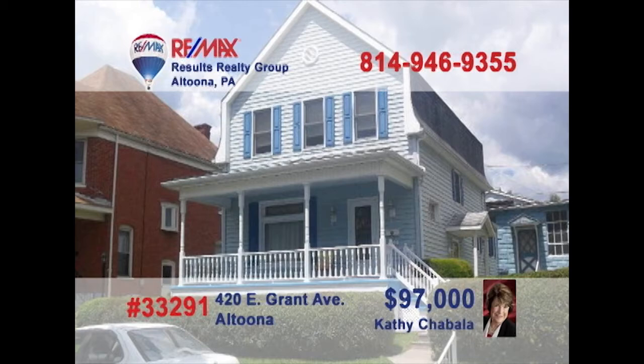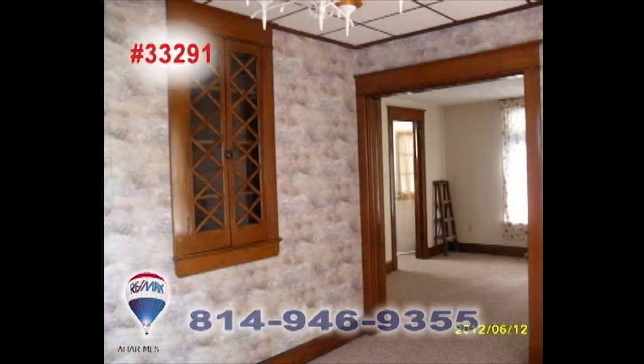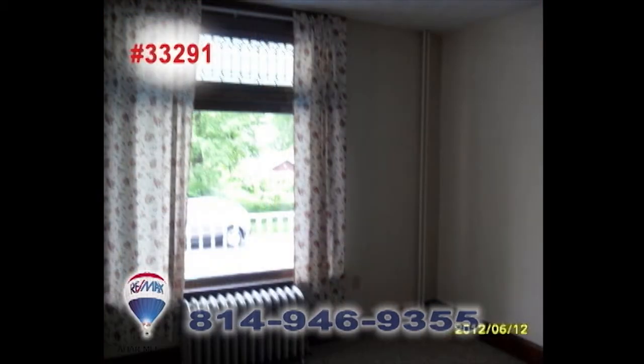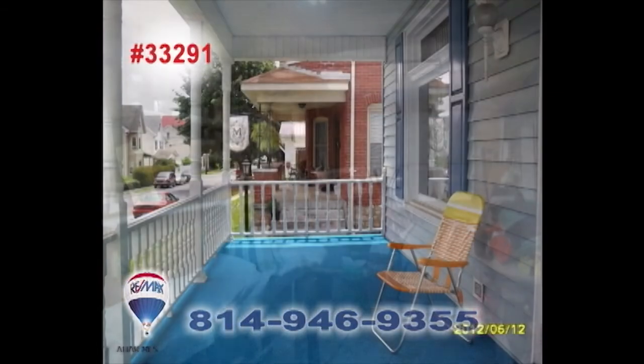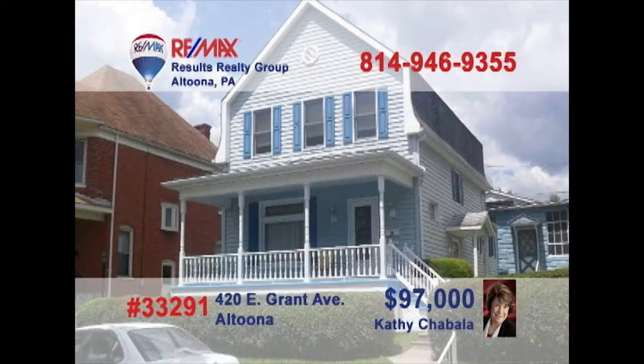Kathy Shabala invites you to take a look at this beautiful Blair County residence. On the main floor, you'll find a cozy kitchen and a nearby dining room. You'll also be able to relax with a good book in the living room. Upstairs, you'll find three bedrooms ready for you. It's even got a detached garage for vehicle convenience. The only thing missing is your personal touch. The possibilities for this house are unlimited. Contact Kathy Shabala to learn more about this amazing opportunity.